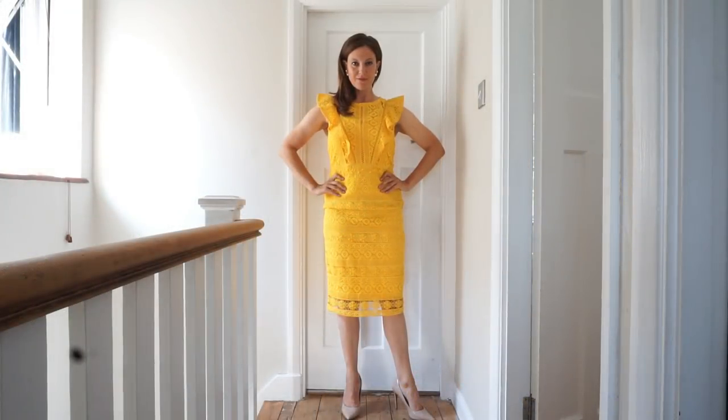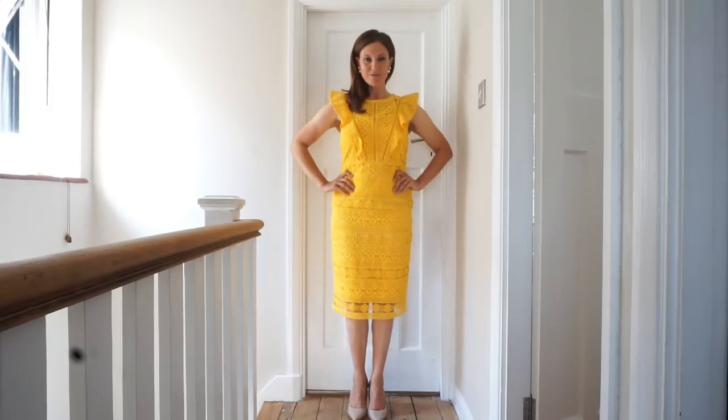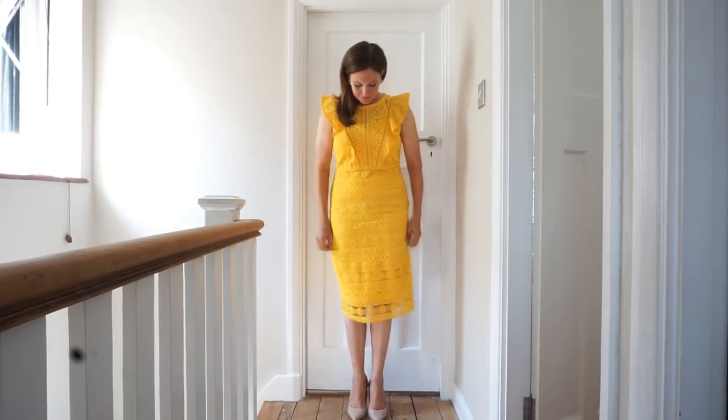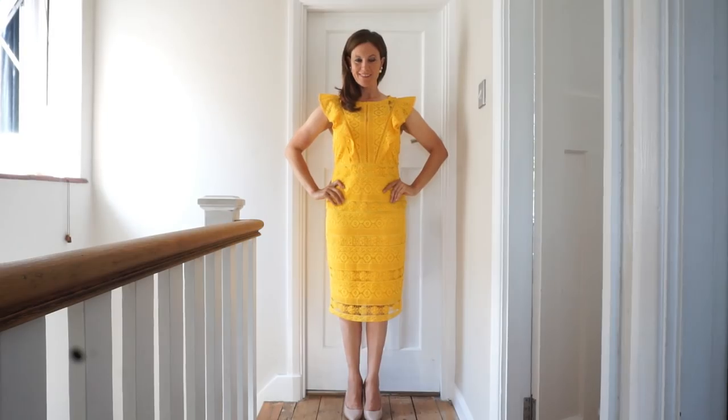I recently just bought this dress and you'd never believe it, but it comes from a supermarket — it comes from Sainsbury's and it's actually reduced to £25. It's really good quality, it's fully lined, and it looks so much more expensive than what it is. It's such a striking color with frills on the sleeves — just a really lovely dress.